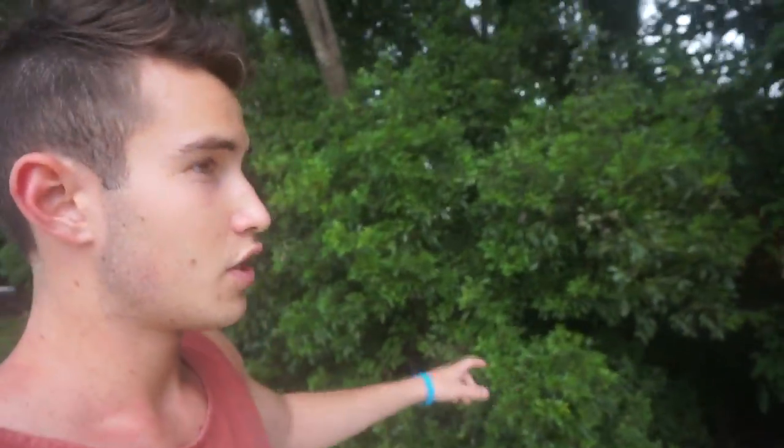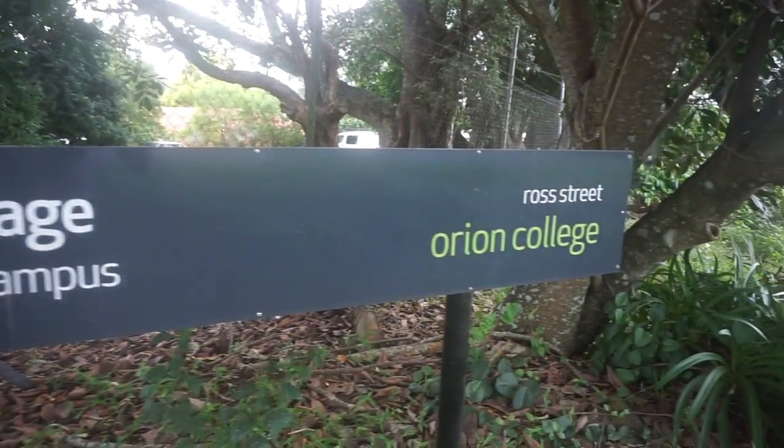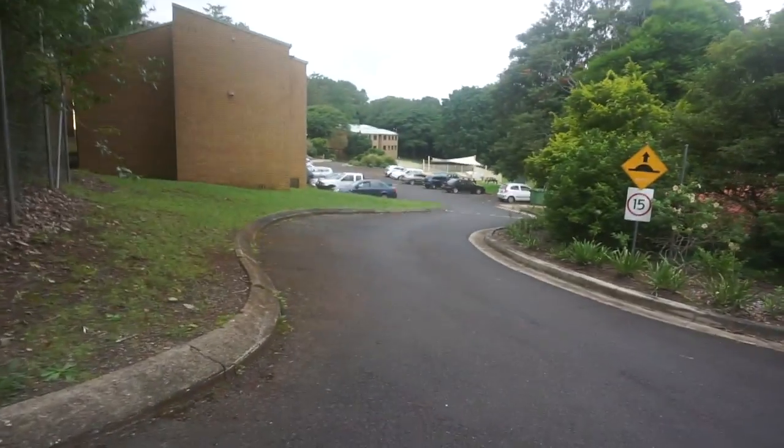Today's video is a little different. We do a house tour, or should I say a college tour, because we live in Orion College. It's just a bunch of dorms, like 20 different units that we live in, mostly internationals over here. I live with three Australians and three internationals. If you haven't seen any of my other videos, go check them — links will be in the description. We're walking down to campus right now.